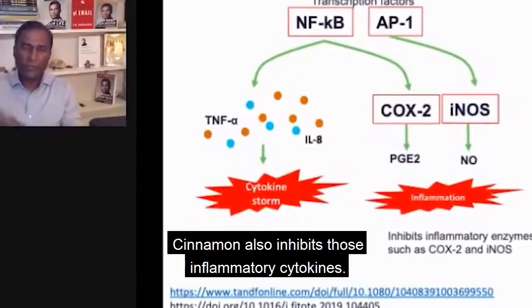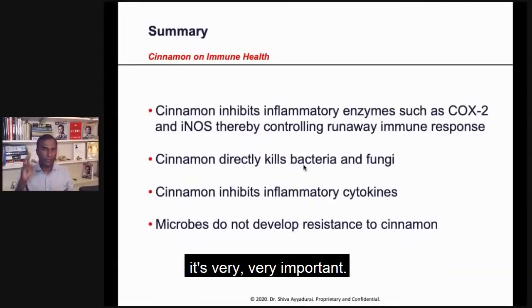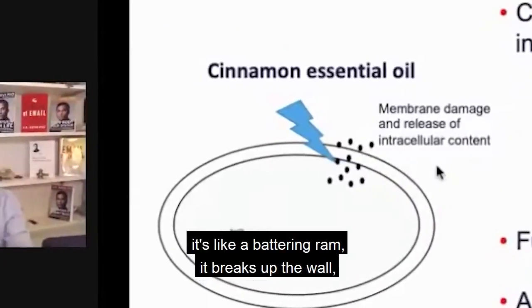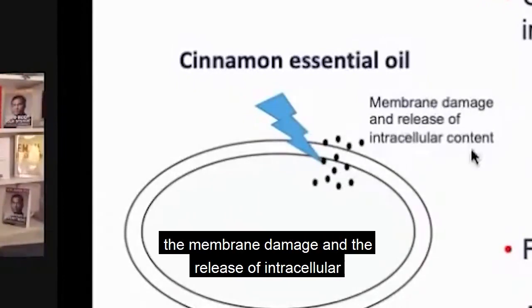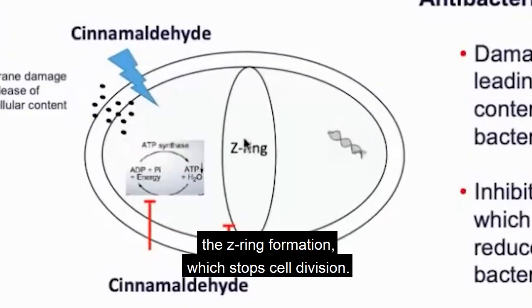Cinnamon also inhibits those inflammatory cytokines. Cinnamon directly kills bacteria and fungi. The cinnamon oil breaks the wall — it's like a battering ram. It breaks up the membrane, causing membrane damage and the release of intracellular contents. It also inhibits what's called Z-ring formation, which stops cell division.